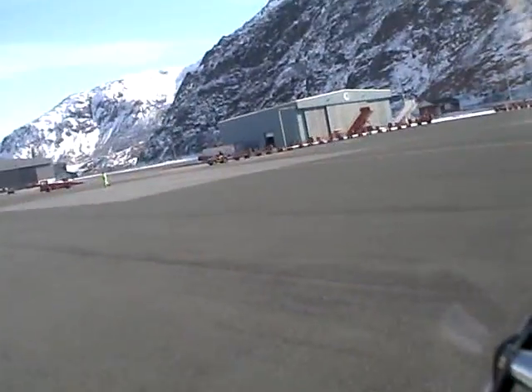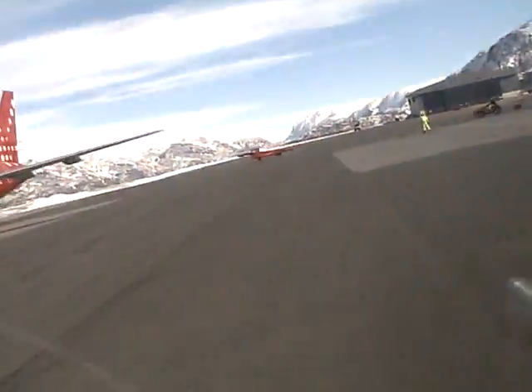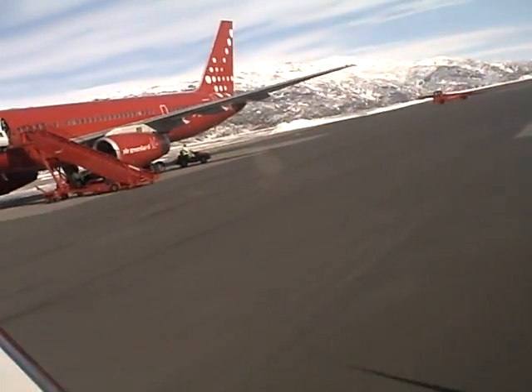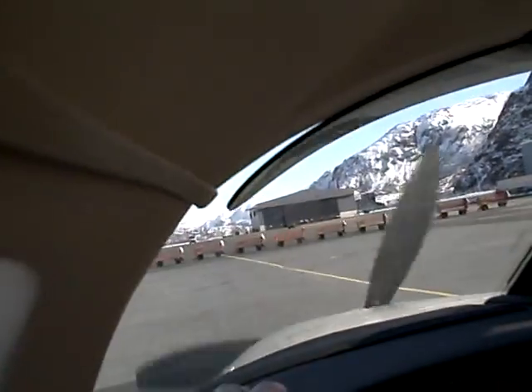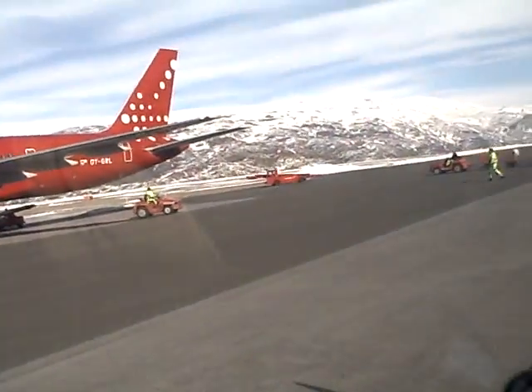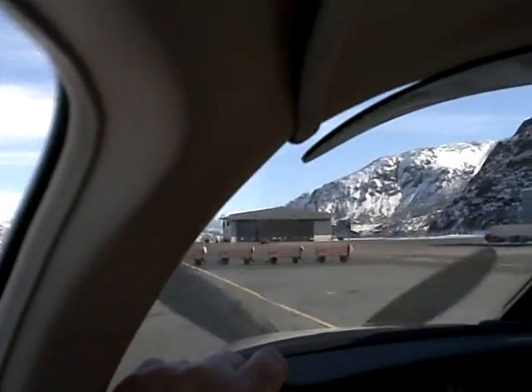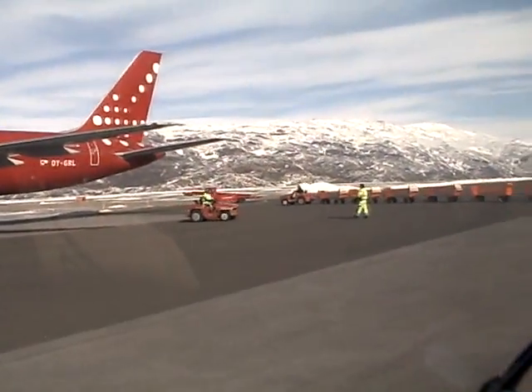6203, Sarsak — what is your distance now? 7244, we have just passed 4.5 miles and we are estimating landing at time 41. I guess we will be number 1. General traffic on the runway, wind is 290 degrees. 6203, did you copy? Yep, number 2.